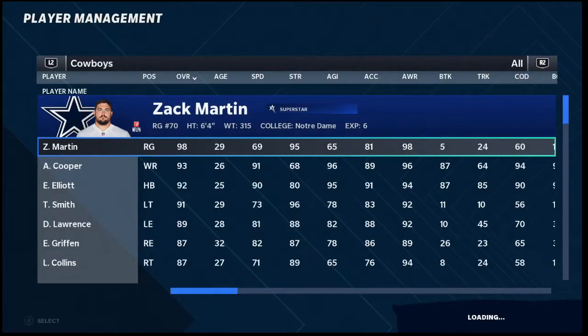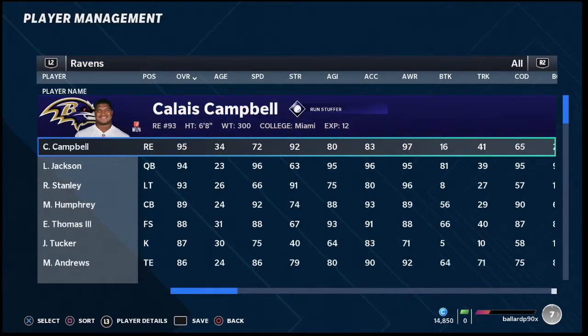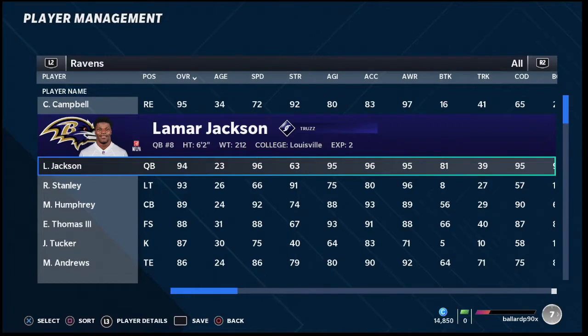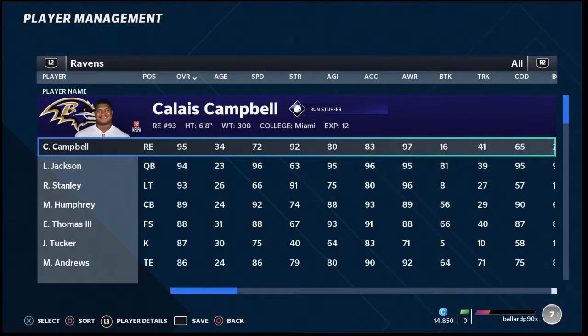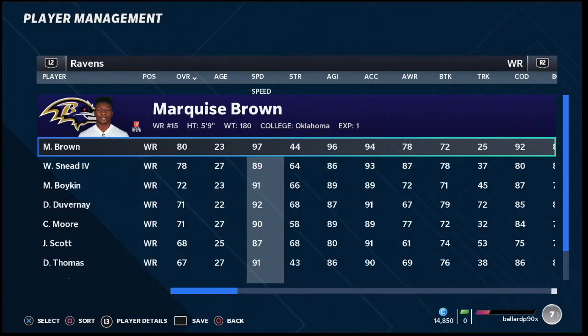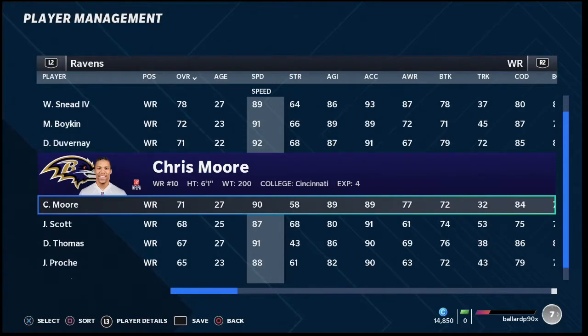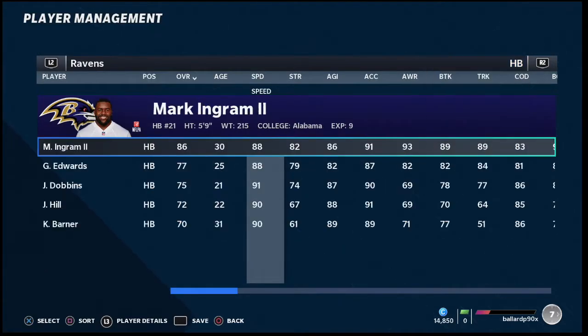My number five team in Madden 21 is the Baltimore Ravens. I put them at number five because you just can't shake the fact that Lamar Jackson has 96 speed. You have Marlon Humphrey with good coverage ability, Earl Thomas with good coverage as well, and at wide receiver you have some really fast guys: Marquise Brown at 97 speed, Myles Borkin, Devin Duvray, and De'Anthony Thomas. So you've got really, really good speed on the field.